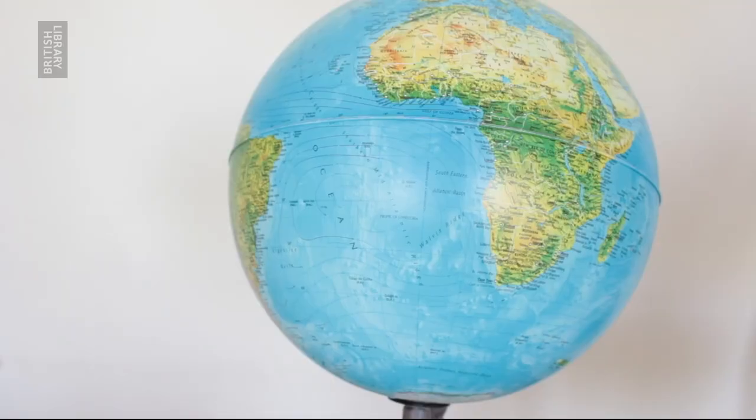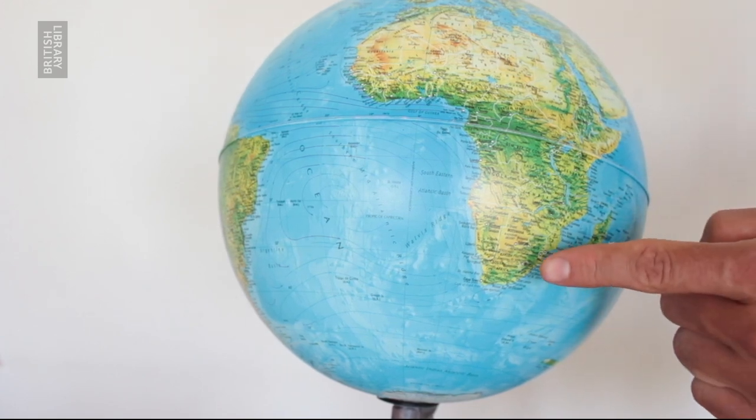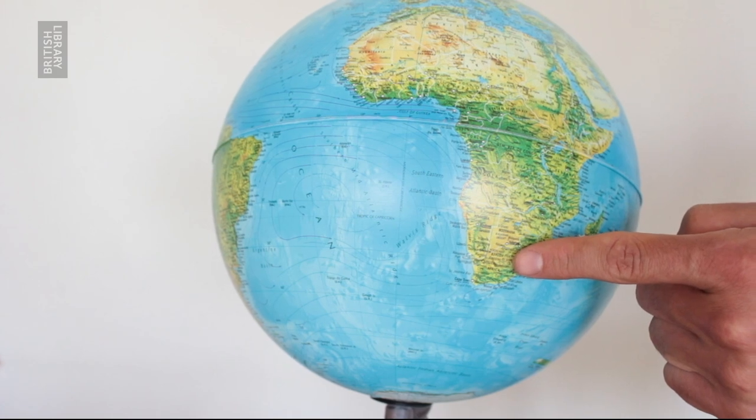But some sounds you cannot find at home or in the park or even in London. To record some sounds you have to travel far, far away. At the British Library Sound Archive we have lots of amazing sounds from all around the world. The first around-the-world sound comes from the savannah in South Africa, and it sounds like this. What animal do you think that is? It is a growling lion.